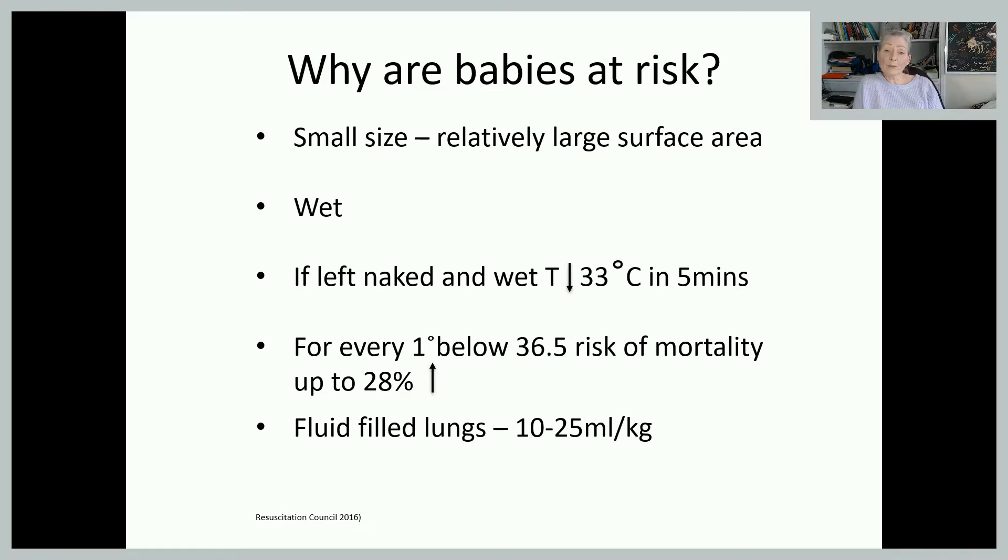So why are babies at risk in the first place? Their surface area is relatively large compared to their size, and the baby's head is a third of the total surface area. This head loses a phenomenal amount of heat. Babies are born wet, which predisposes them to losing heat rapidly by convection, conduction, radiation, and evaporation. If left naked and wet, a baby's temperature can drop down to 33 degrees in just five minutes, and for every degree below 36.5 it increases the risk of mortality quite significantly.